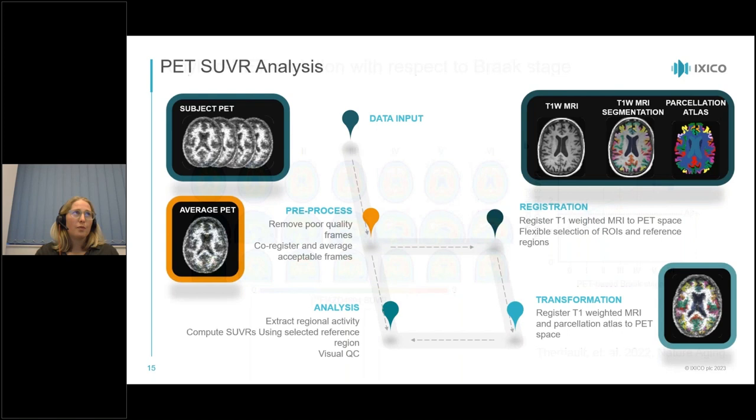For the SUVR analysis to look at regional changes: we start with a PET scan including multiple frames, which we average together, then combine it with a T1-weighted MRI. After segmenting the MRI, we overlay the parcellation with the PET scan, allowing us to measure regional changes — either tracking changes over time or performing BRAAK staging with tau PET.